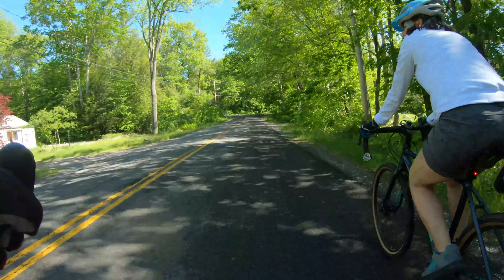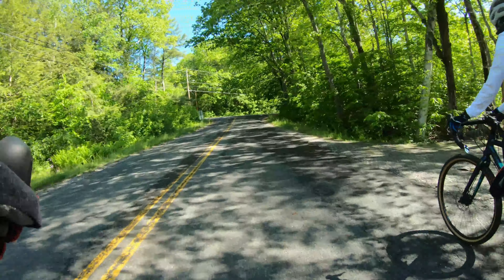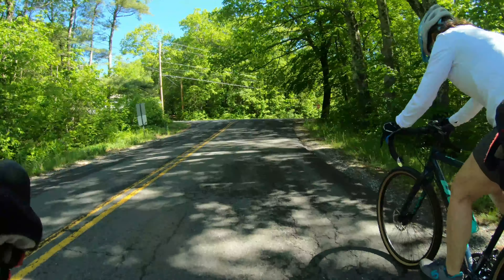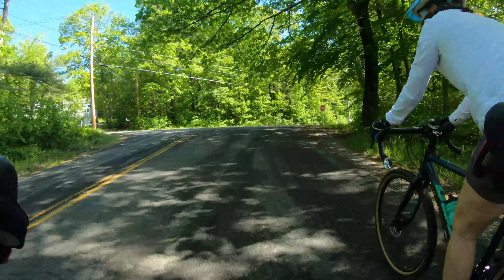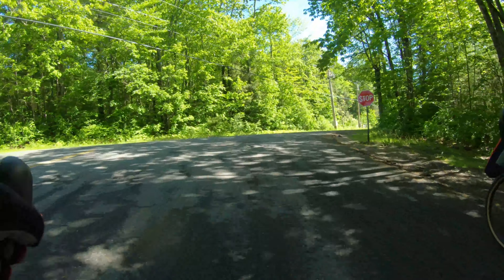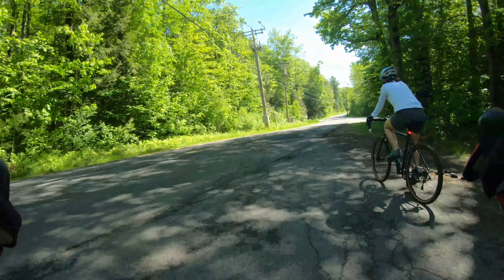We still have a few miles to go. We'll go by some of the East Otis landmarks. Coming up to our next intersection — we're going to make a right on the Reservoir Road, which is going to take us into town. It's a fairly small town, a nice area up here.